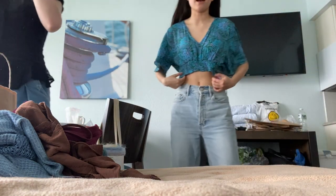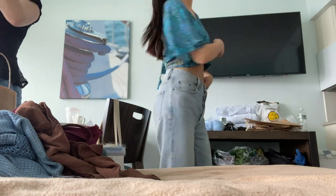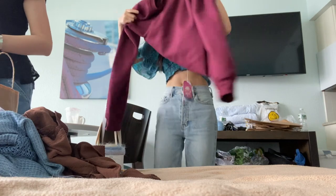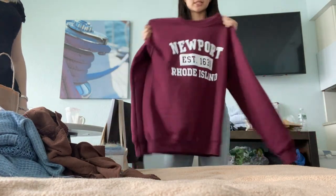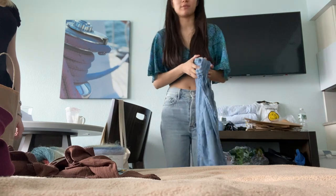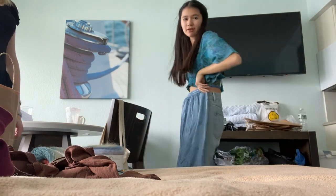The next shirt I have is this one. I got it at — I think it was called Tibet Import, but I'm not too sure. It's really cute. It has a really cute back and a front that's also really cute. I also got this one — you've seen this one before — just a simple Newport sweatshirt, a crew neck. And the skirt you've also seen, I also got at Tibet Import. Very cute.